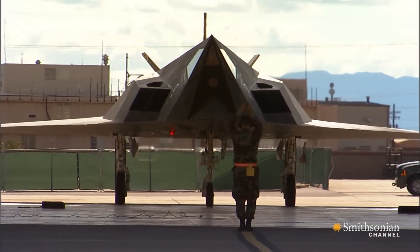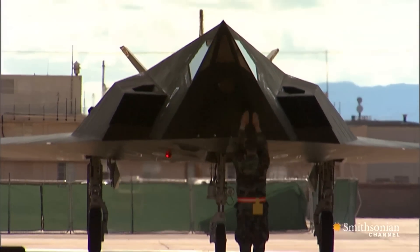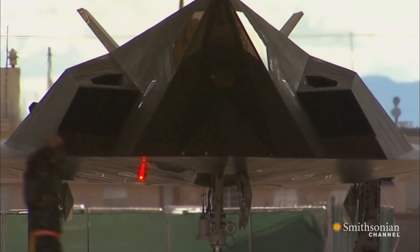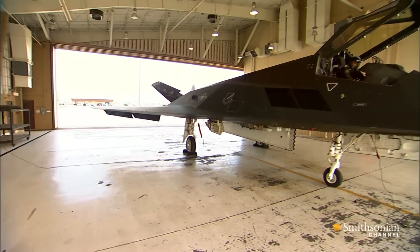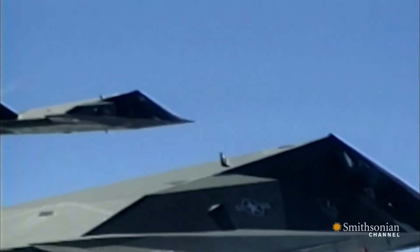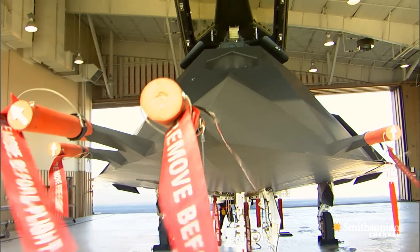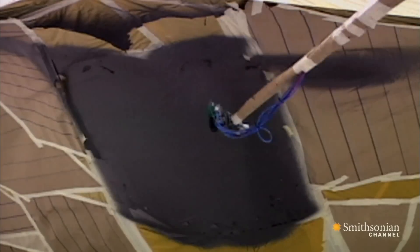Its radar cross section, although classified, is believed to be about the same as a small bird. In addition to these design features, the F-117 is coated with radar-absorbent material. This laminate-like material covers the Nighthawk's exterior. When they put those pieces of material on the airplane, they have to go back and go over it — what we call butter the airplane — so that you cover up the seams in between, so that it's seamless all the way around the airplane.